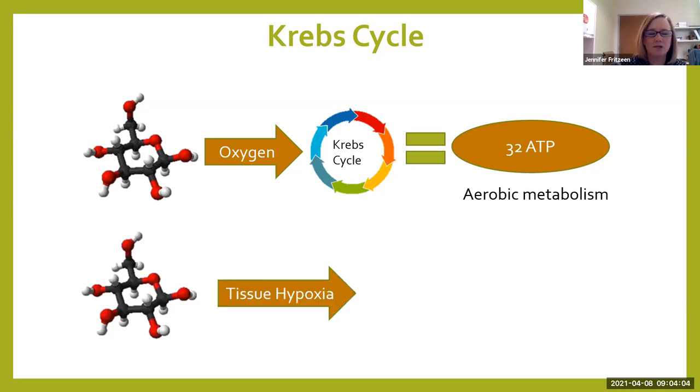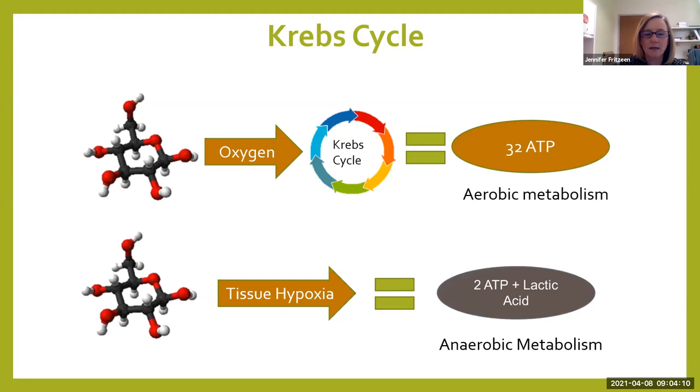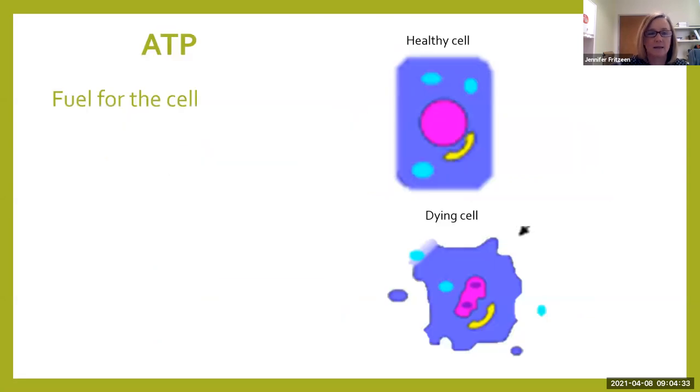When we don't have enough oxygen, that same glucose molecule is now hypoxic. Because we can't give it enough oxygen, the result is two ATP plus lactic acid, and our body is in anaerobic metabolism. We're going to have to break down a whole lot more glucose in order to give the cell the energy it needs to grow, survive, and replicate.